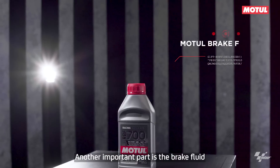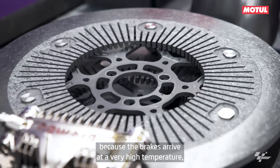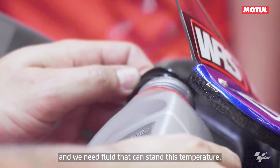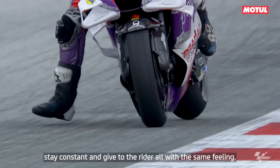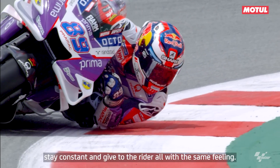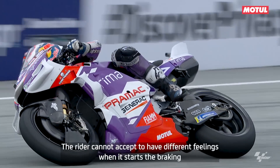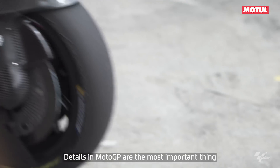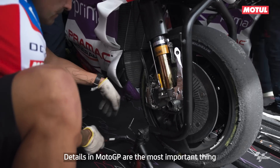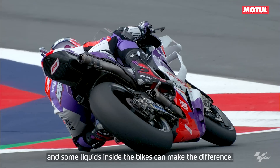The other important part is the brake fluid, because these brakes arrive at very high temperature and we need a fluid that can withstand this temperature, stay constant, and give the rider always the same feeling. The rider cannot accept different feelings at the start of braking versus the end when the brake temperature has changed. Details in MotoGP are the most important things, and some liquids inside the bikes can make the difference.